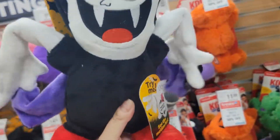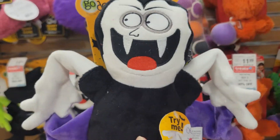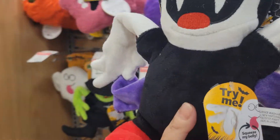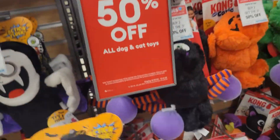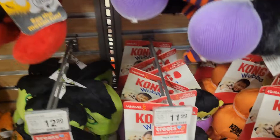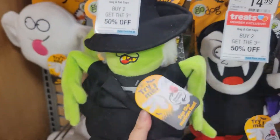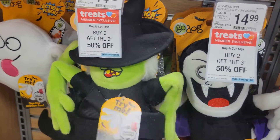Look at this one! Look at this Dracula! It's so cute! It's moving its arms! That's so cute! Oh there's the witch too! Wow, look, there's the witch! She's moving her arms! Whoa, she's moving her arms!